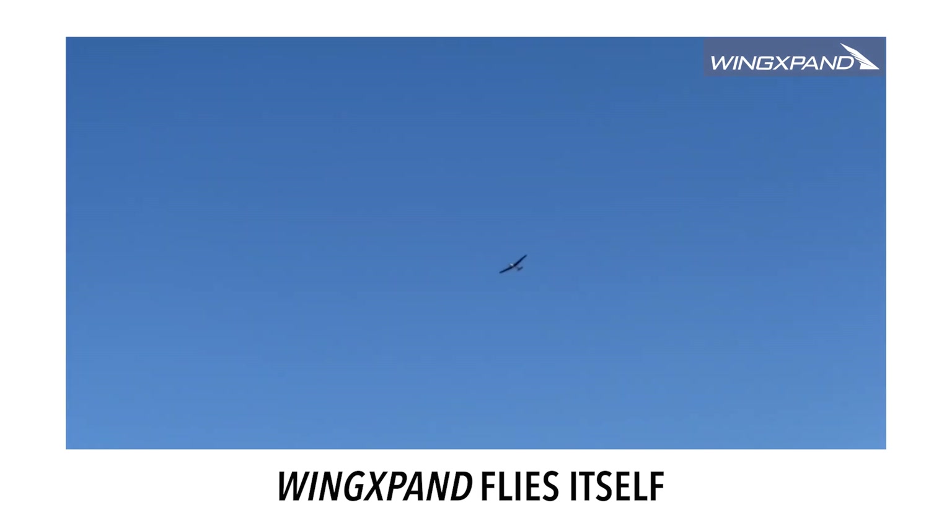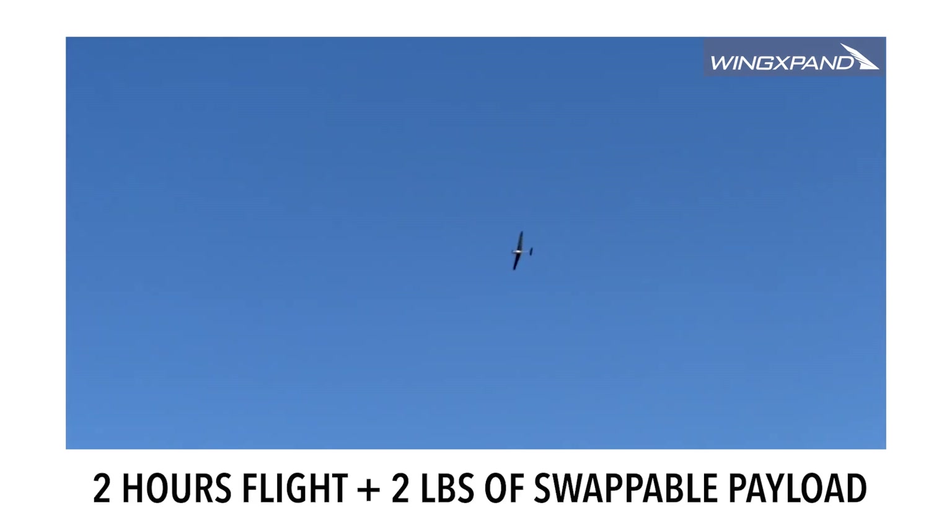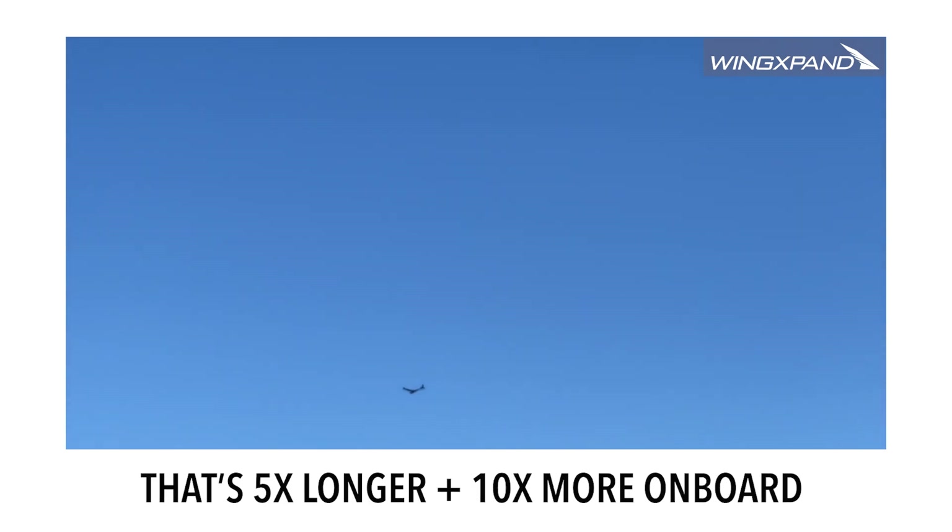You can also manually adjust on the fly. On a single battery, WingExpand flies for two hours with two pounds of payload — that's five times longer than traditional drones with ten times more weight on board.